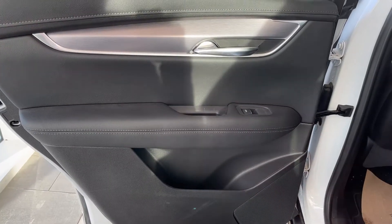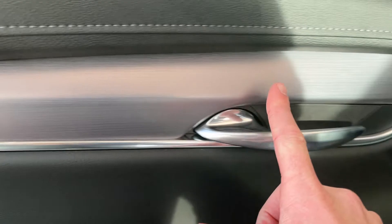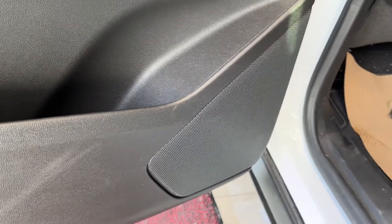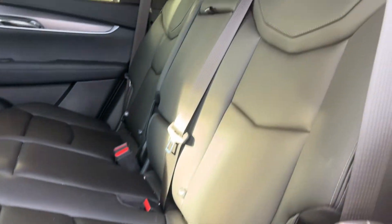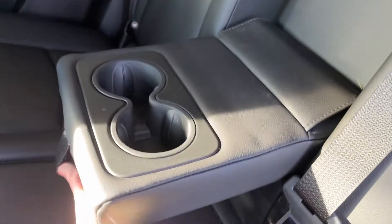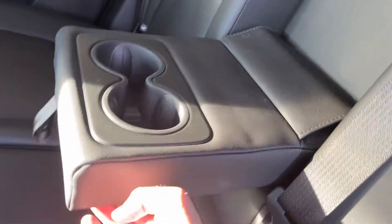Onto the rear interior of the XT5 now. We have some brushed aluminum and chrome door handle, just like the front. Power window, as well as some storage underneath, and our main speaker for the rear. We can see our 60-40 split jet black leather seats. And in between the two seats, we have cup holders and an armrest which fold down.